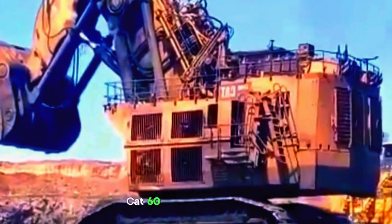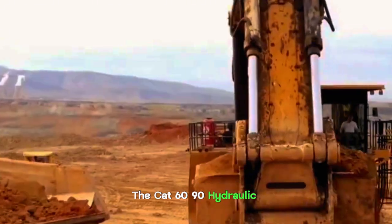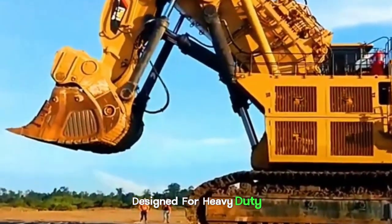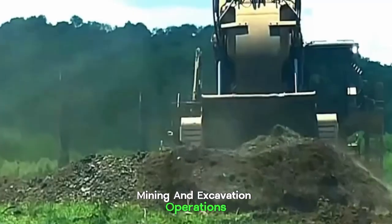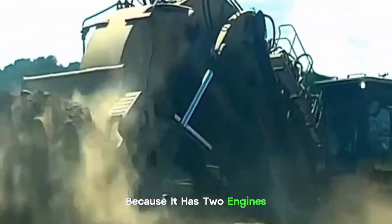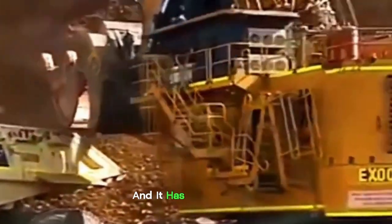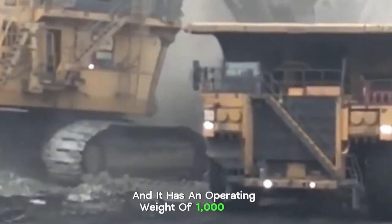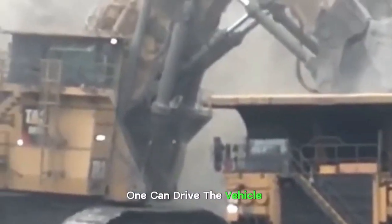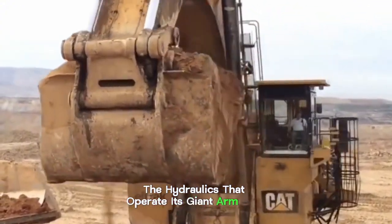CAT 6090 Hydraulic Shovel. The CAT 6090 Hydraulic Shovel is a large and powerful piece of earth-moving equipment designed for heavy-duty mining and excavation operations. It is a very unique machine because it has two engines — the engine output is 3,360 kilowatts and it has an operating weight of 1,000 tons. The two engines exist so that one can drive the vehicle itself and the other powers up the hydraulics that operate its giant arm and shovel.